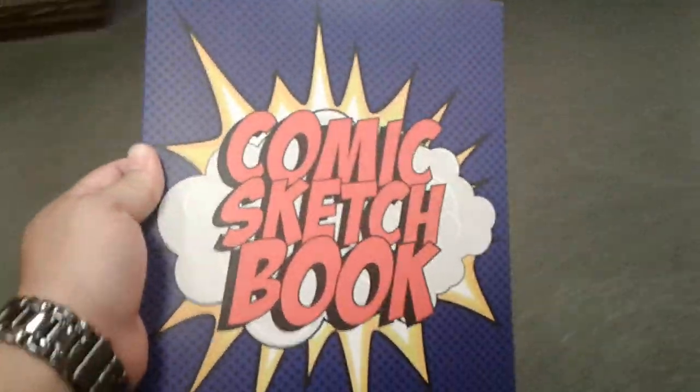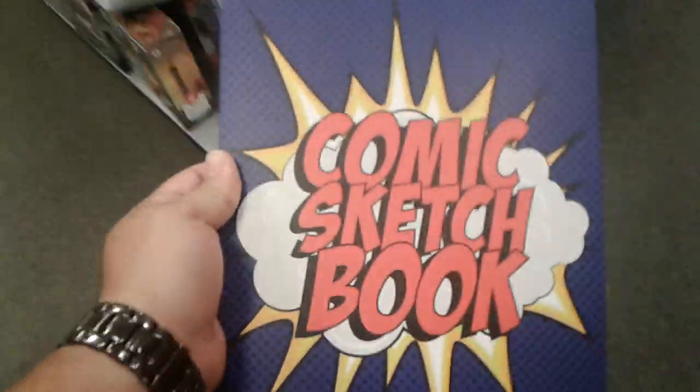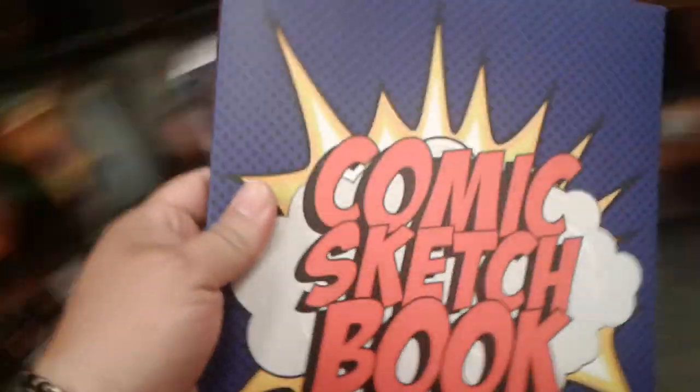For all you guys that like to draw and are very artistic, I would definitely suggest getting this book. They're selling it for $9.98 but the regular price is more. I don't know how much the regular price is.